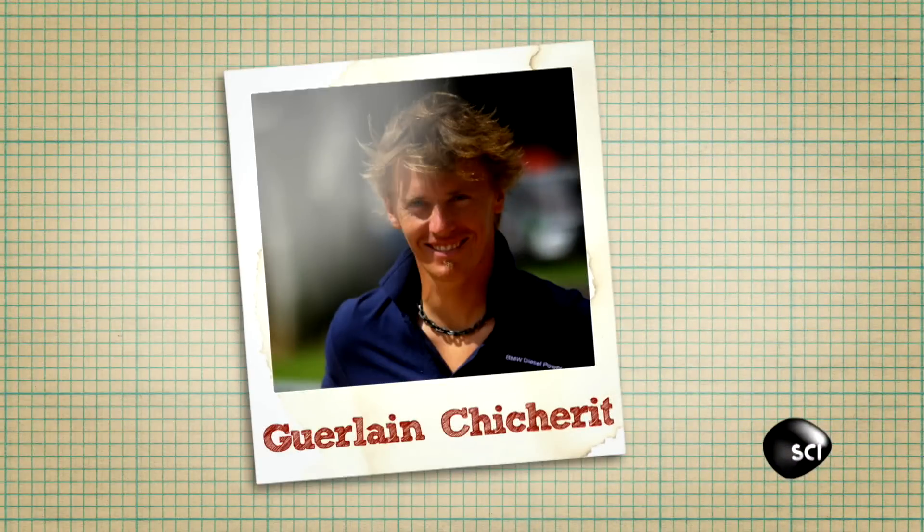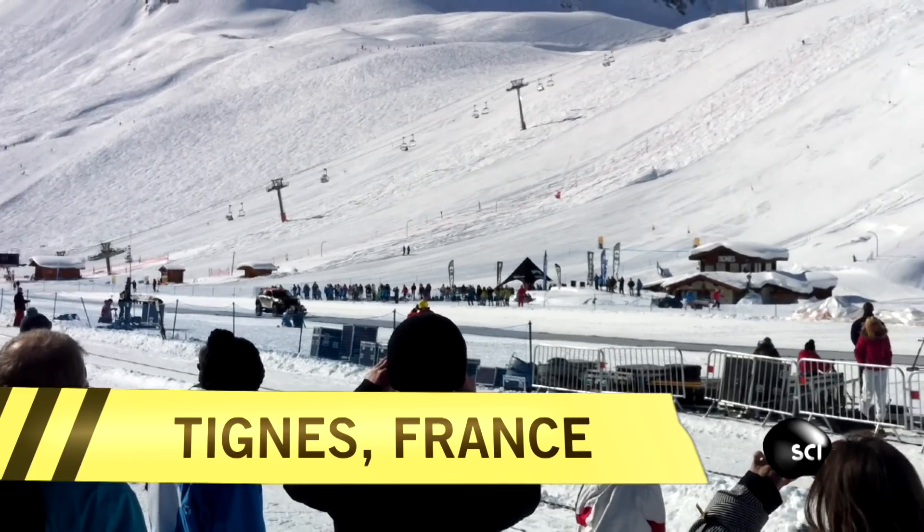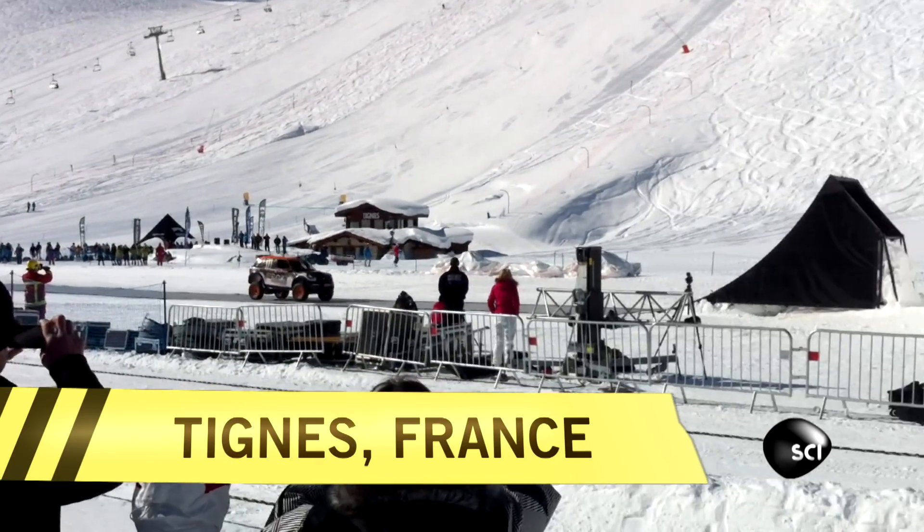Guerlion Chichere is about to take his souped-up mini for a spin — a big spin. You only get really one shot at it. That's what's so cool. Fasten your seatbelts and prepare to be amazed.